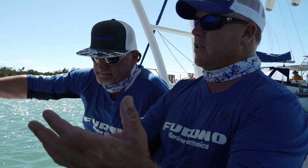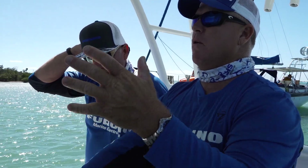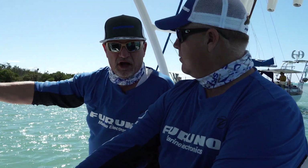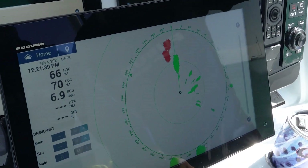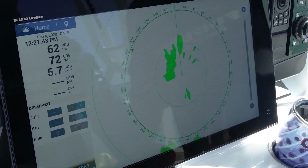So Eric, seeing these targets come at us — at what speed does it change from red to green? It changes from red to green at three knots. So if they're approaching us from behind or in front of us, at three knots it turns red just to let us know that it's a threat.